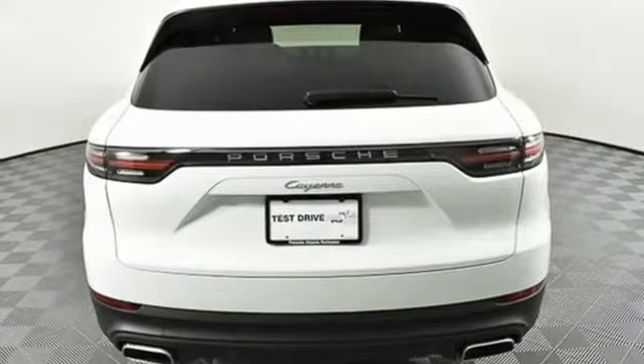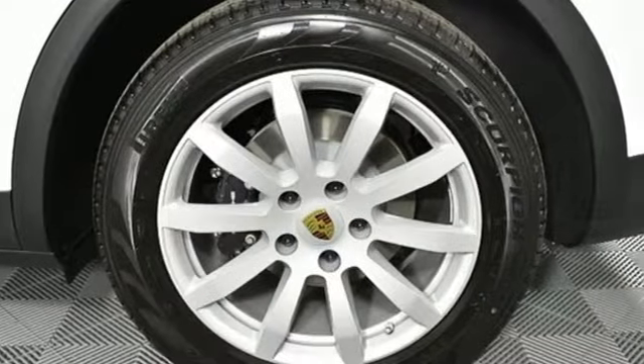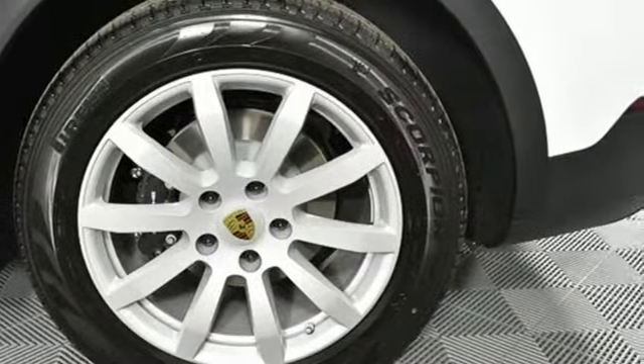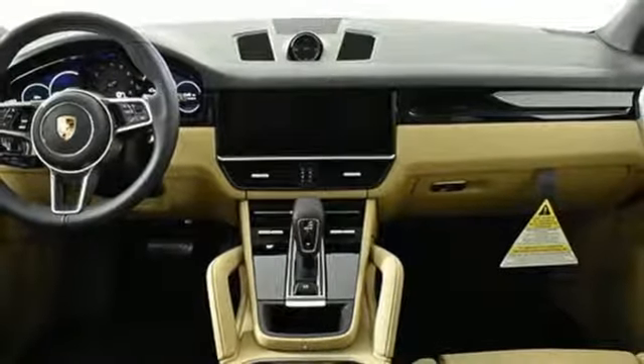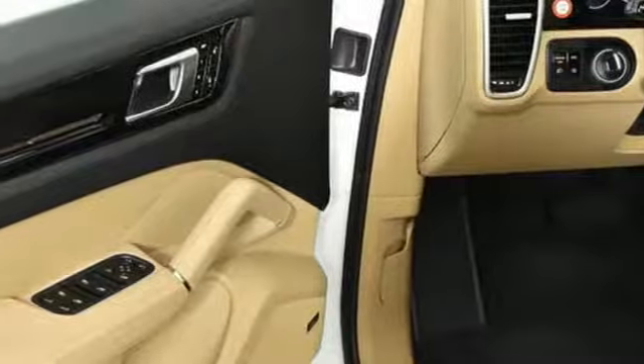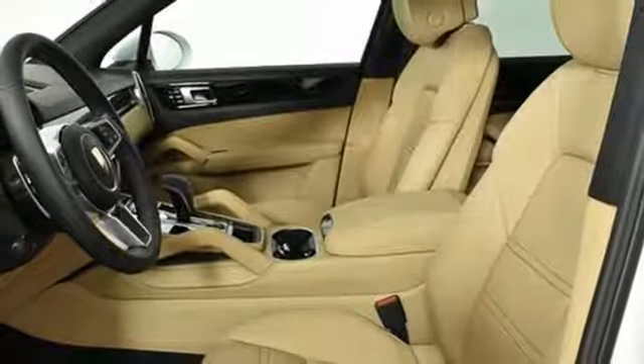Automatic transmission, gas pressurized shocks, external memory control, power heated mirrors, dual zone climate control, configurable instrument gauges, voice activation, Wi-Fi hotspot, manual tilting steering column, front and rear parking sensors, and turbo V6 engine.